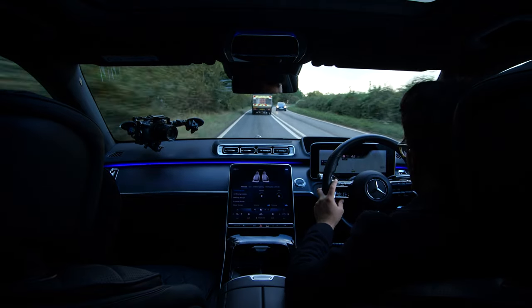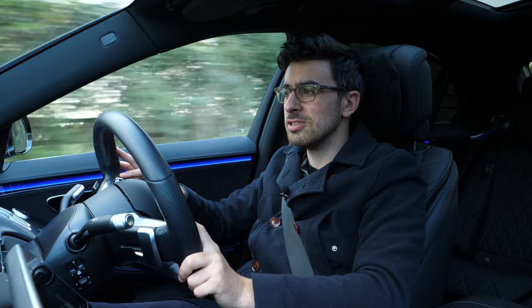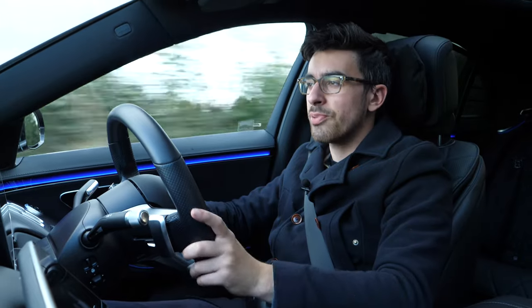What really sets the S-Class apart from its competitors is the sheer amount of technology on offer. It feels like a much sharper, more high-tech product than the Audi A8 and BMW 7 Series, with a lot more to explore and get excited about. For anyone after the absolute ultimate luxury saloon — for yourself or your passengers — the S-Class is something of a no-brainer. The new Range Rover may give conventional luxury saloons a headache and should hold its value better, but until that arrives in production form, if you've got £100,000 burning a hole in your pocket, skip the 7 Series and the A8 and get yourself an S-Class.